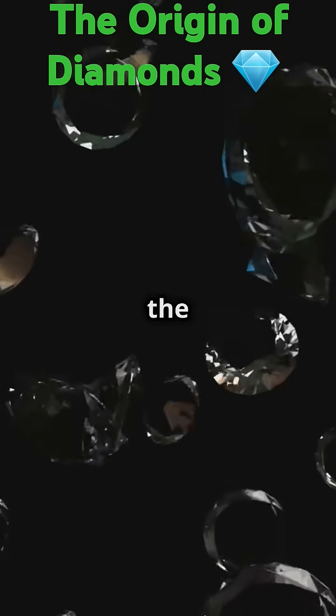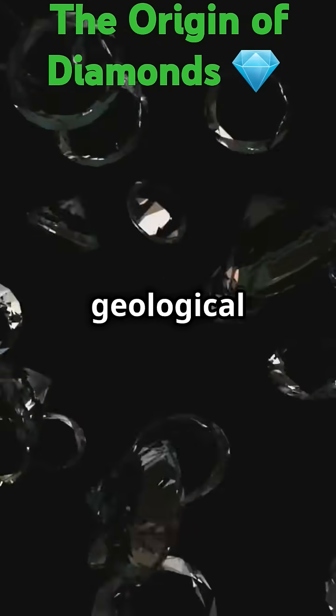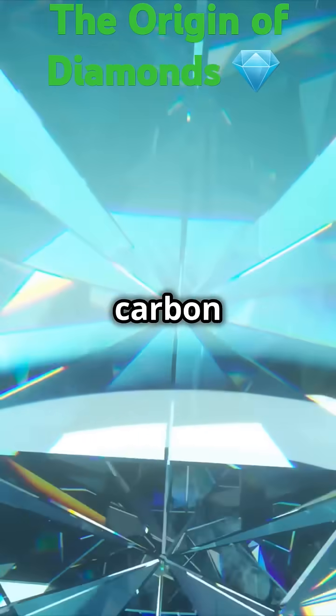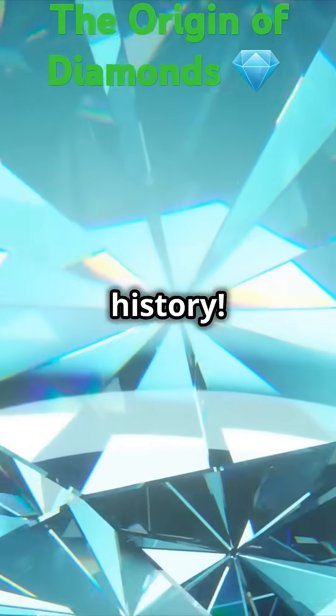These gems aren't just pretty — they're the toughest natural substance on Earth, surviving millions of years of geological shifts. Pure carbon atoms arranged in a perfect crystal lattice create the most sought-after gemstones in history.